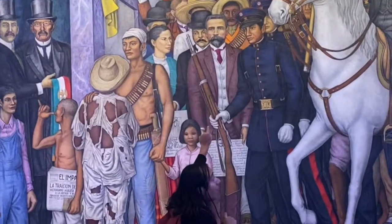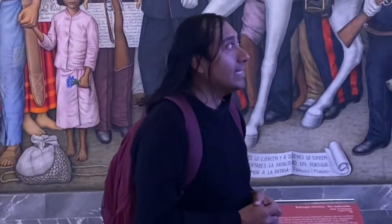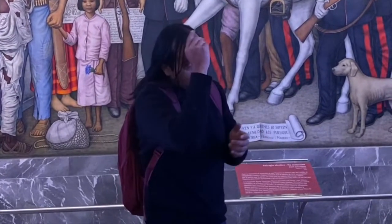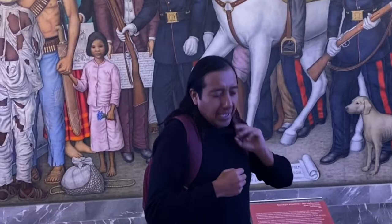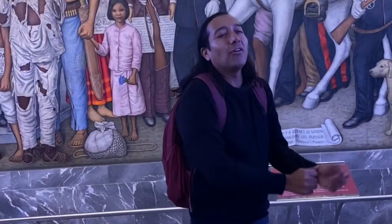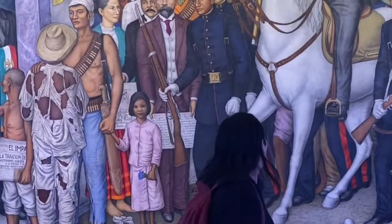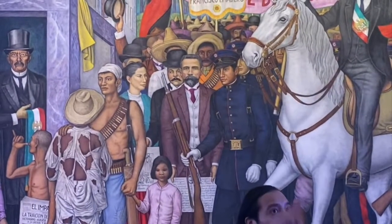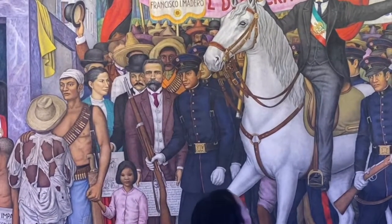This character is extremely important: Belisario Domínguez. There is a medal today called the Belisario Domínguez Medal, awarded to a Mexican who performs a great act of social importance. He was not so much a political figure but a great defender of human rights, which is why this recognition bears his name.